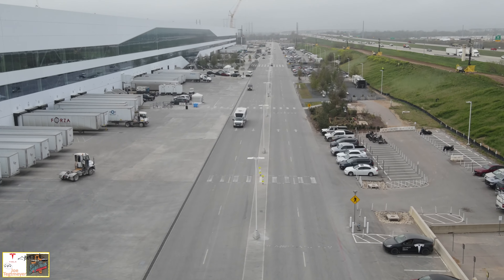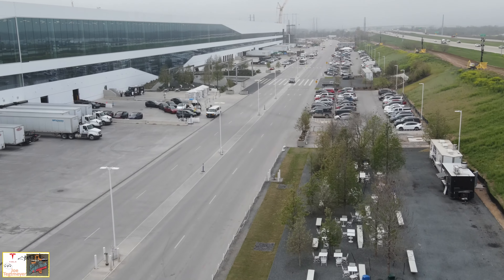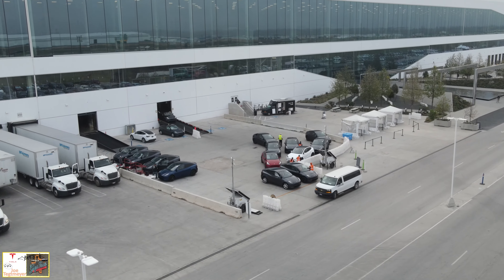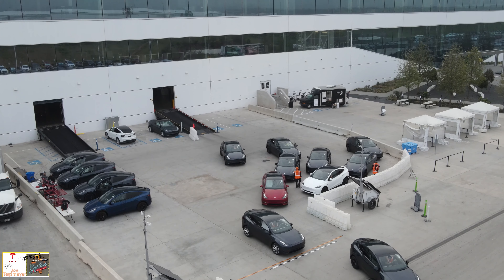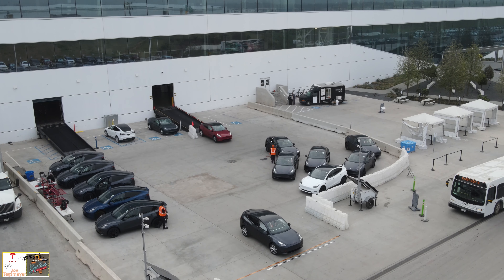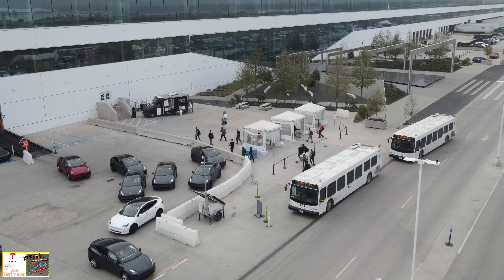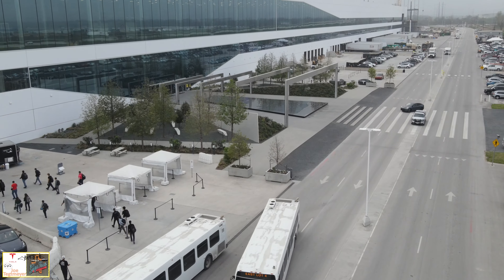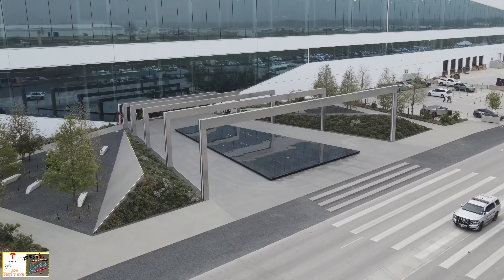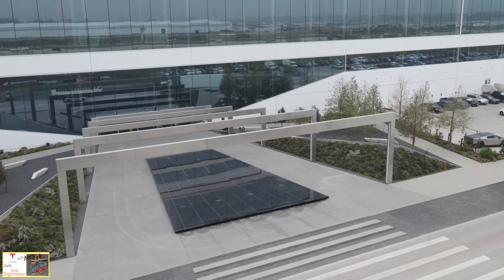As we continue to fly to the south along the west side of General Assembly, I will give you a good view of the Model Y end of line facility right now. This is where they exit the factory for the first time. You can see the ramps. You can actually see Model Ys coming out of the factory at a fairly good rate today. I think this is a great sign of the production rate for the Model Ys here at Giga Texas. It does seem like they are hitting another level with production, which is always great to see, especially for all the new owners waiting for their Model Ys.